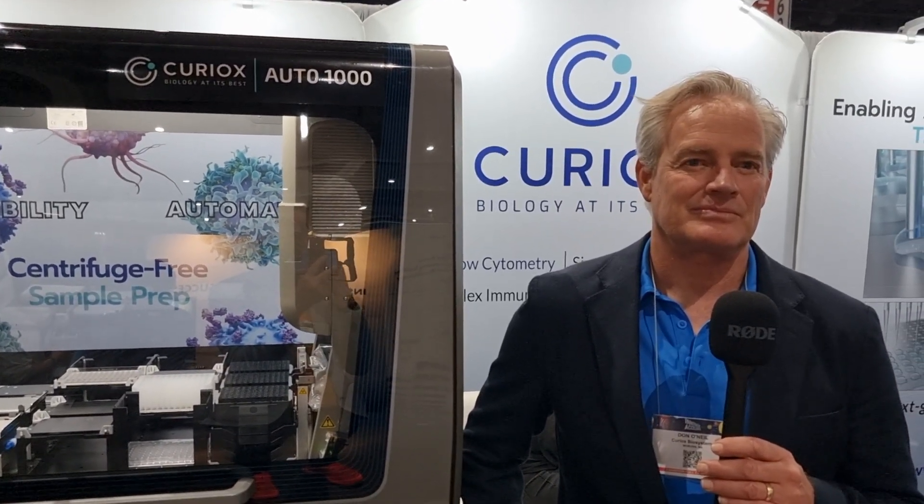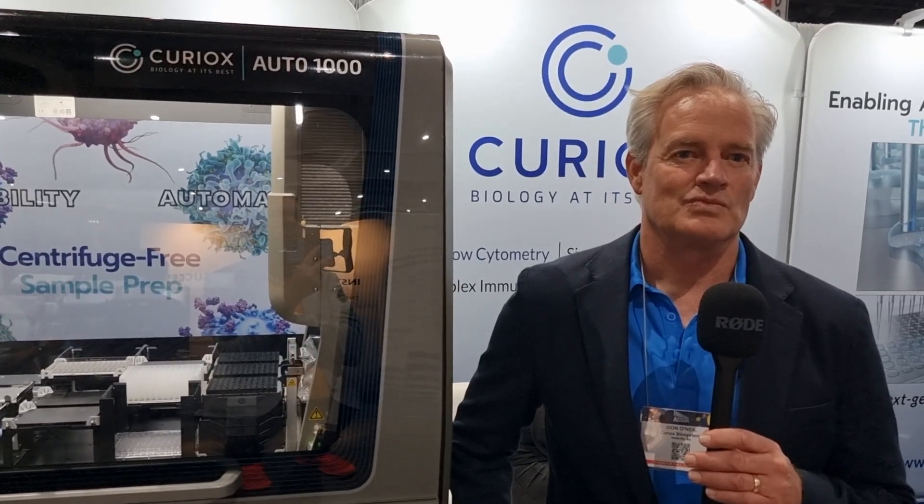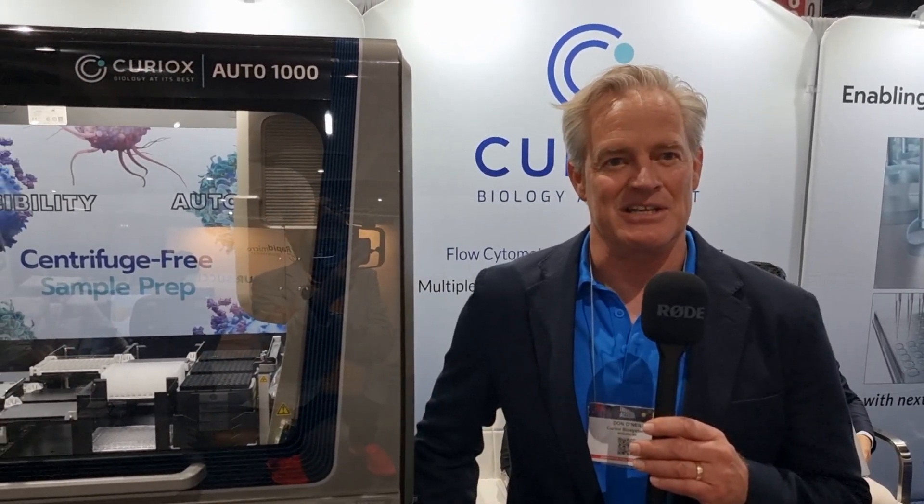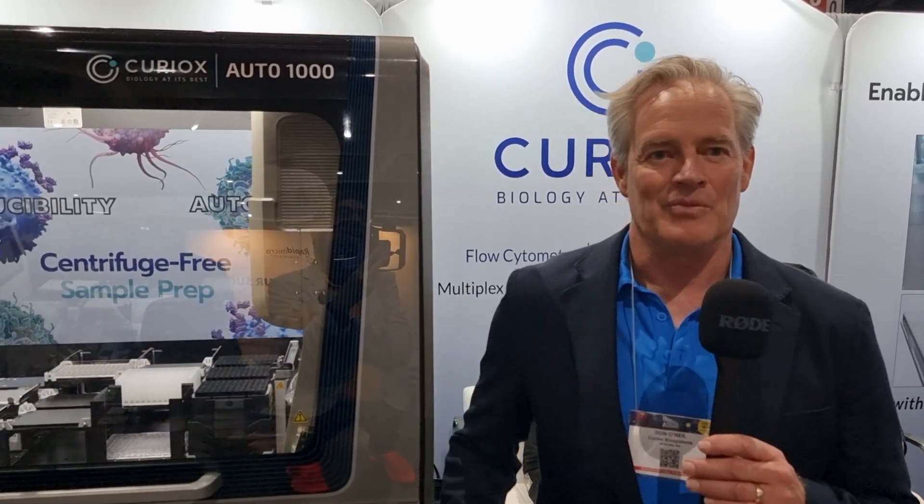For people not familiar with Curiox, could you give me a quick overview of the business and what you do? My name is Don O'Neill. I'm the chief commercial officer of Curiox, and I'm responsible for driving the commercialization of our products. What we do is basically make your life a lot easier as a scientist — we essentially automate some of the very challenging sample prep workflows that you would do routinely on a day-to-day basis.